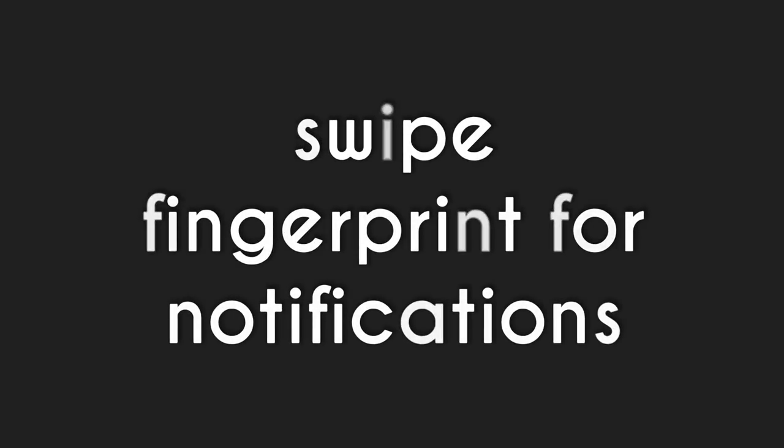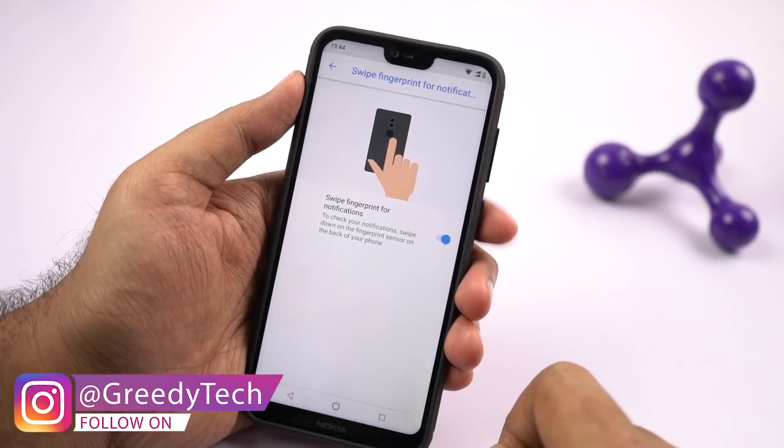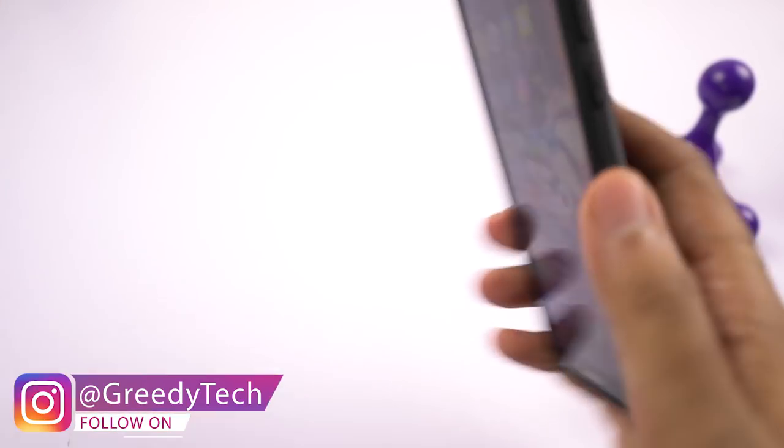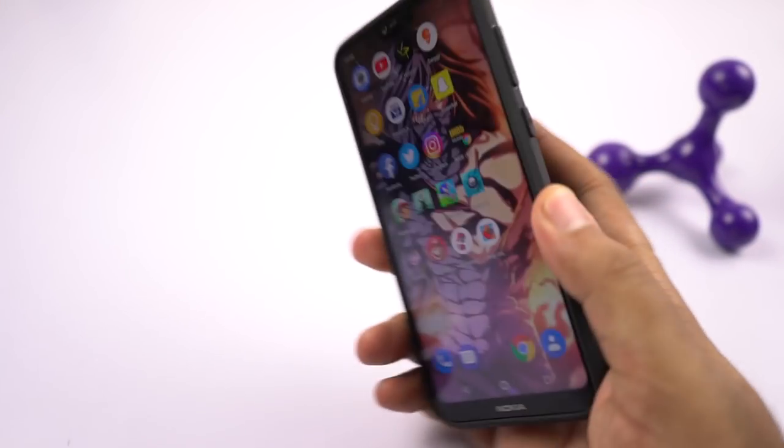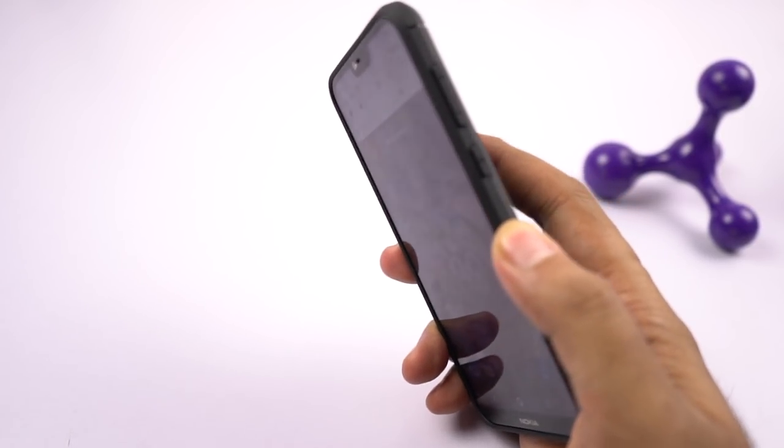Next we have a fingerprint gesture to pull down the notification bar. Once you enable this toggle, you can simply swipe down or up on the fingerprint scanner to pull down the notification bar and send it back up. I really love this feature and I wish every other phone, especially Xiaomi phones, had this feature as well.